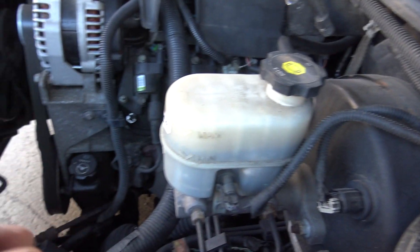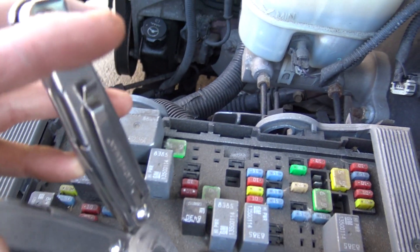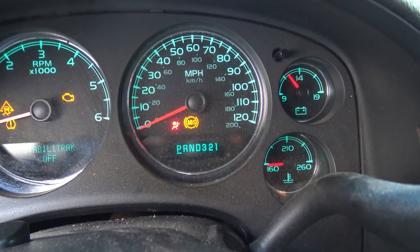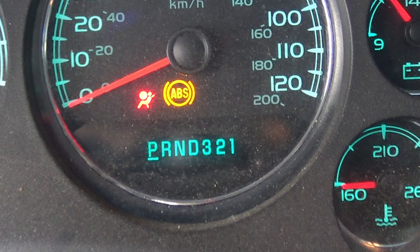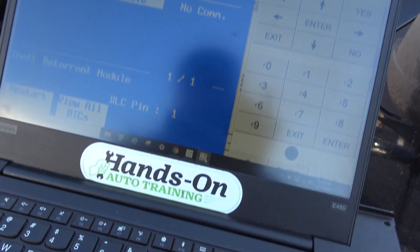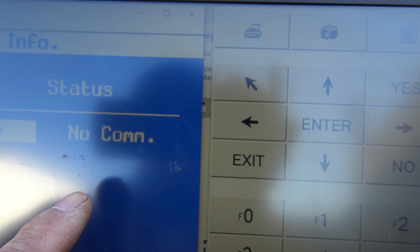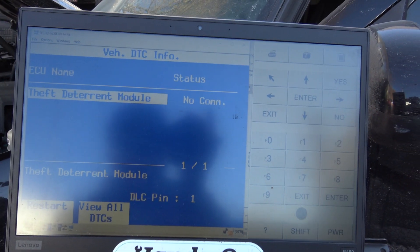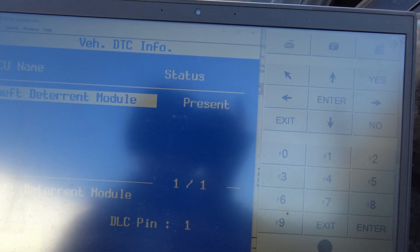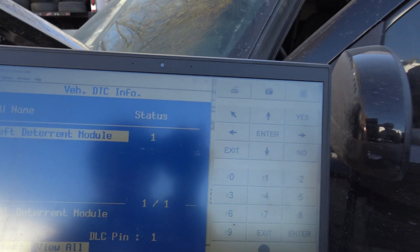I thought I better just pull this fuse — fuse 42, the radio fuse — and would you look at that, the Prindle came back to life. Now let's see if we have communication back with our theft module. Going back to our Tech 2, we hit restart because it was locked on the screen saying no communication — and our theft module is present.